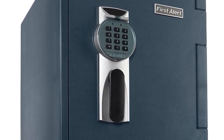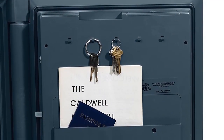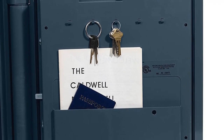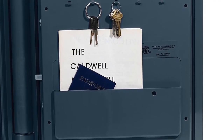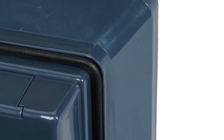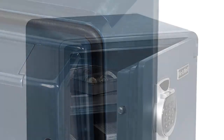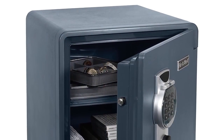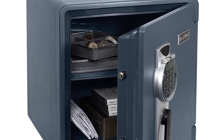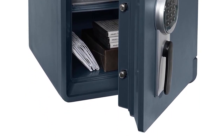The First Alert 2092DF is designed to withstand temperatures upwards of 1700 degrees Fahrenheit for approximately an hour, while the average house fire temperature reaches about 1100 degrees Fahrenheit. It also has a waterproof seal to protect from water damage during flooding. Four live and two dead bolts, along with pry resistant concealed hinges, make it difficult to break into. The system does not come with materials to bolt it down to the floor, but a bolt-down version is available.